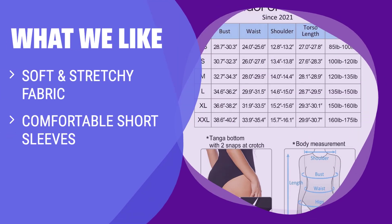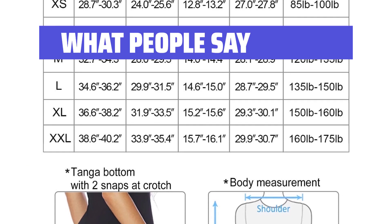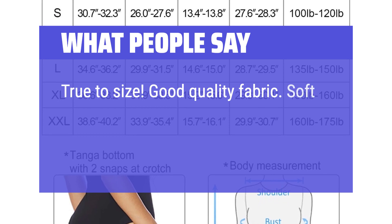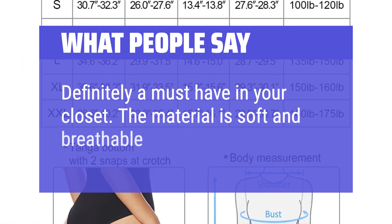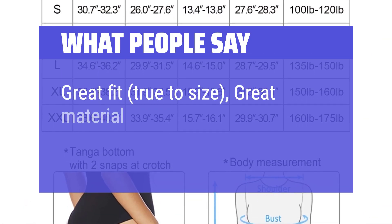What we like: Experience the luxurious feel of this soft and stretchy bodysuit. Stay comfortable with short sleeves while embracing the seductive front cut-out design. Perfect for any occasion, pair it with jeans or skirts for a flattering and empowering look. What people say: True to size. Good quality fabric — soft and did not change color or shape after wash and dry. Great design. Definitely a must-have in your closet. The material is soft and breathable. Great fit, true to size, great material, bright color.